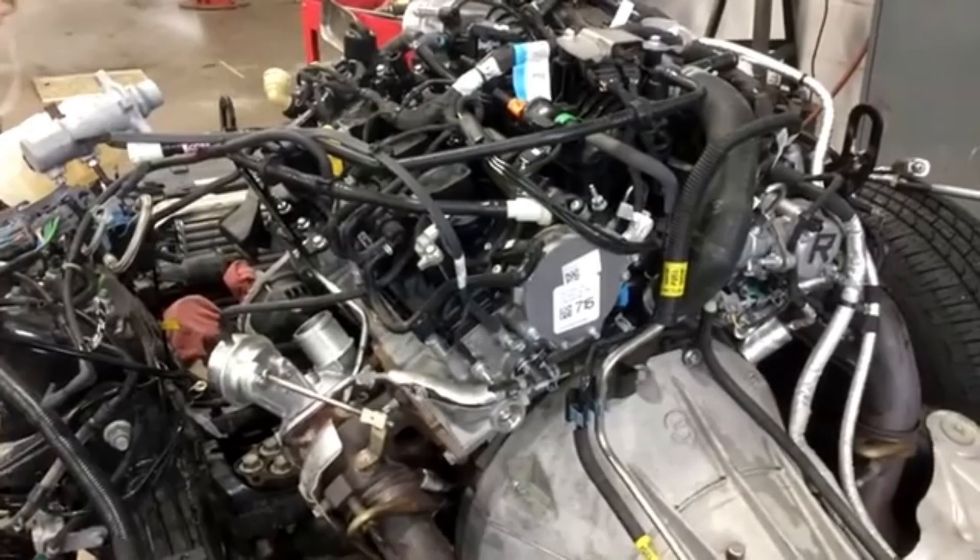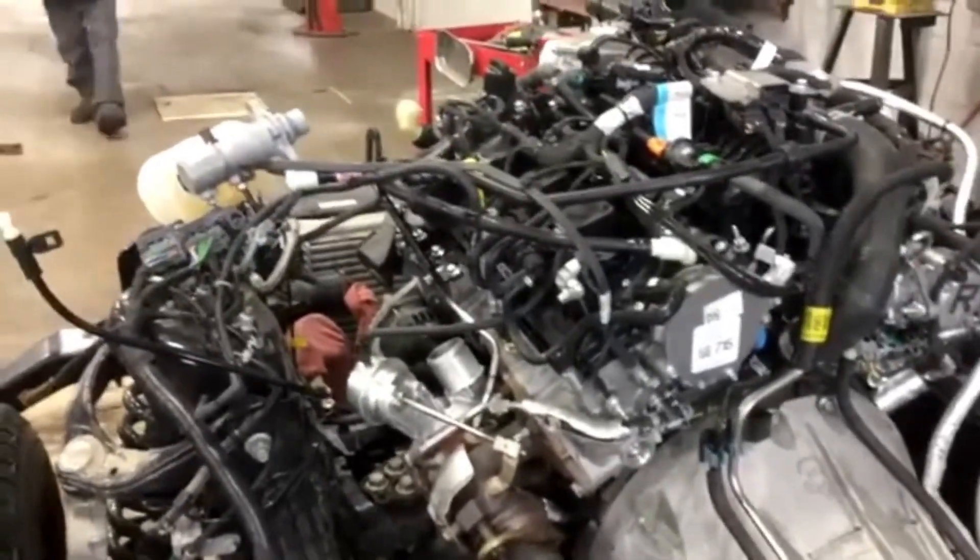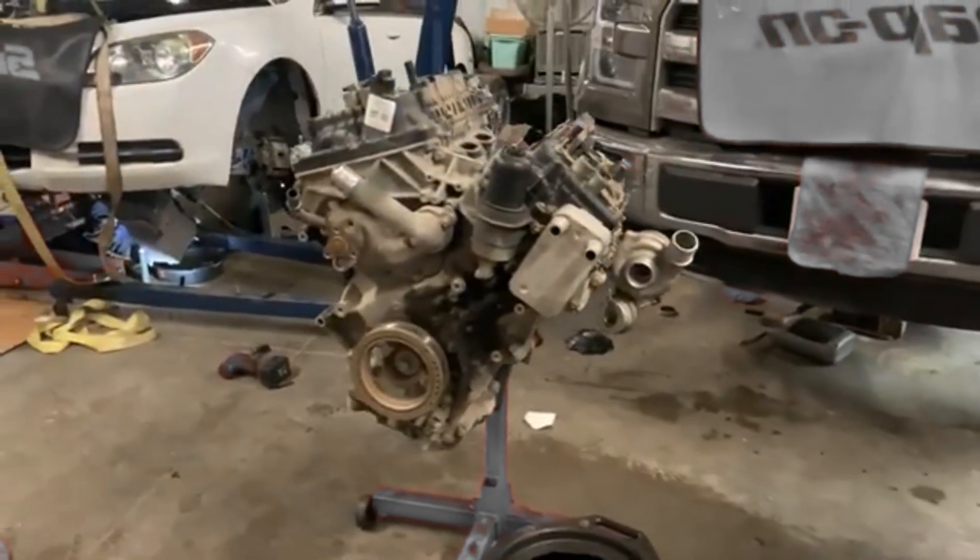This engine is typically mated to Ford's 10-speed automatic transmission, which contributes to both performance and efficiency with its wide gear ratio spread and smart shift mapping.